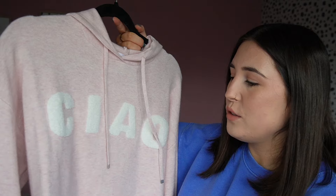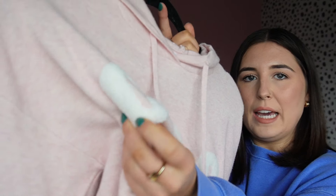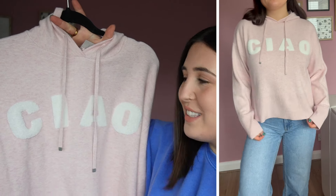First up, I have two knitted jumper hoodies. This pink one has a lighter thread running through it and a teddy boucle material that says 'Ciao.' I thought this was really cool and different. I don't own a lot of hoodies, but because this is a knitted hoodie it feels a little more dressed up and put together than a regular sweat hoodie. Pink is one of my favourite colours so I really loved it.